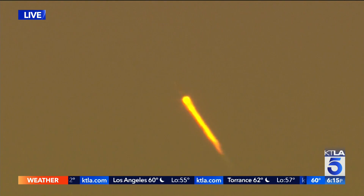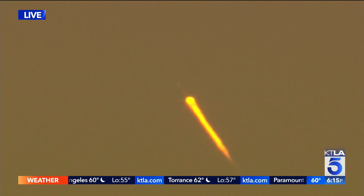Now eventually it's going to make a turn, go along the coast of Baja California, where the stages will separate.